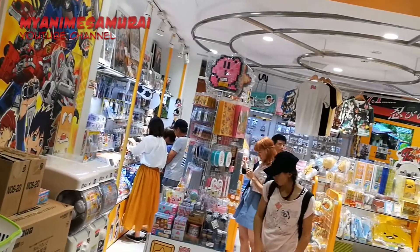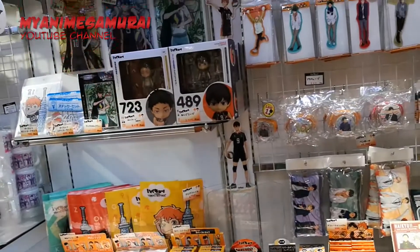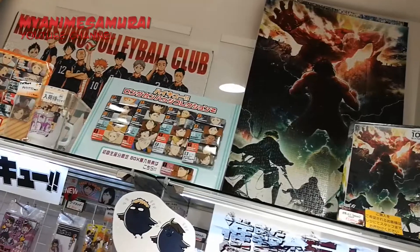The TBS shop has original goods from anime such as Haikyuu, Attack on Titan, K-On, Kuroko's Basketball, as well as items from popular drama themes.